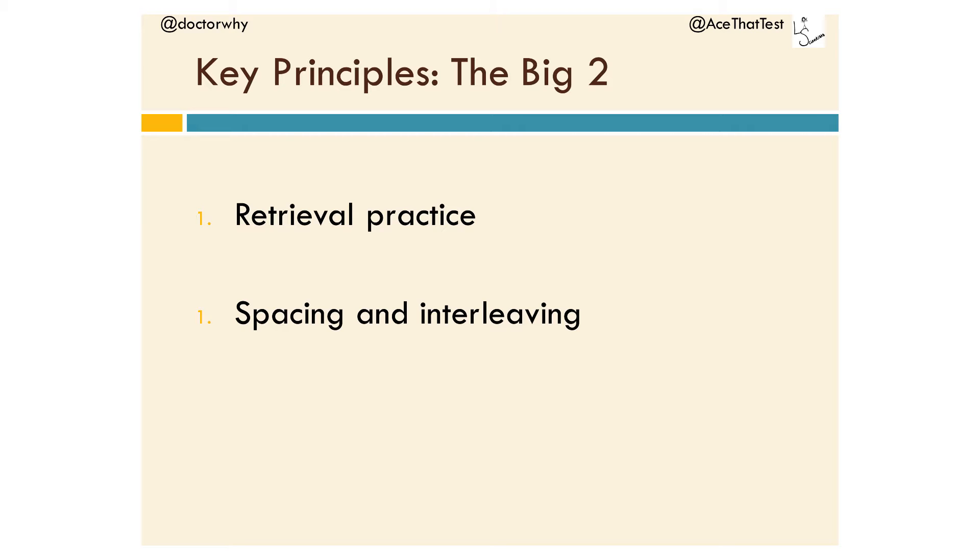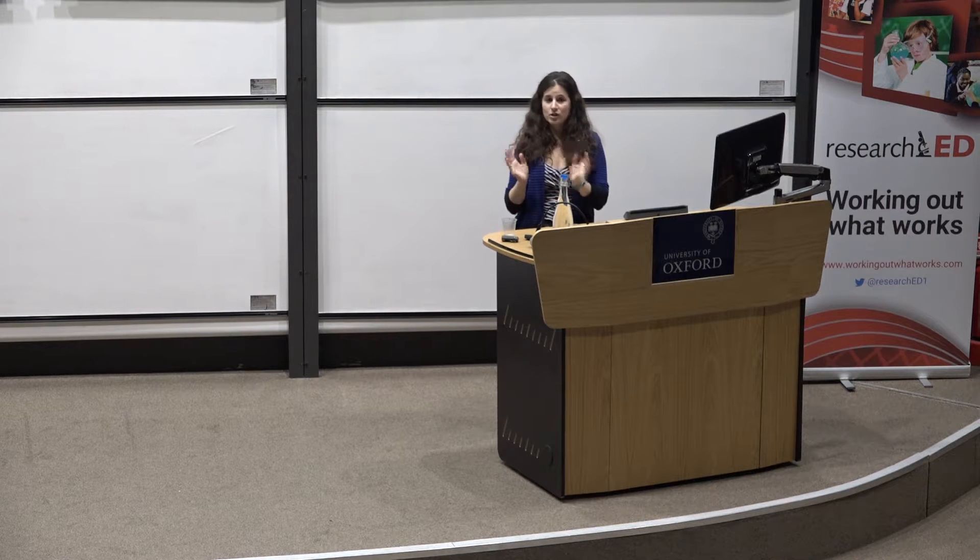How can cognitive psychology help? You've probably heard of the big two principles that have come out as the most effective: retrieval practice and spacing and interleaving. Spacing and interleaving are similar but slightly different — I've just lumped them into one category and I'll explain in a minute.